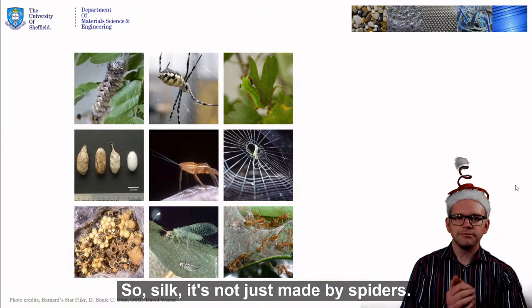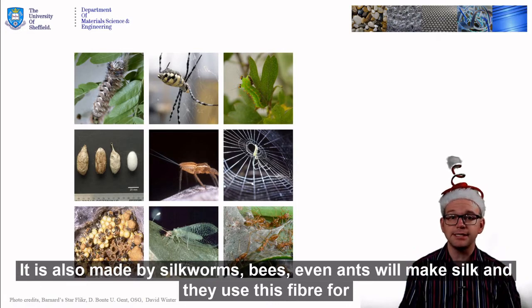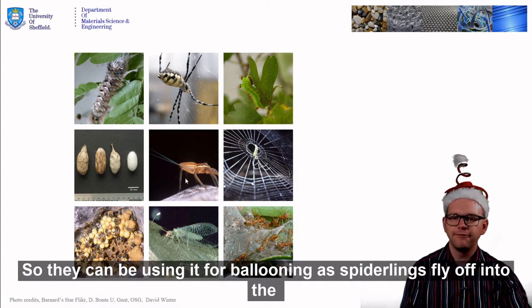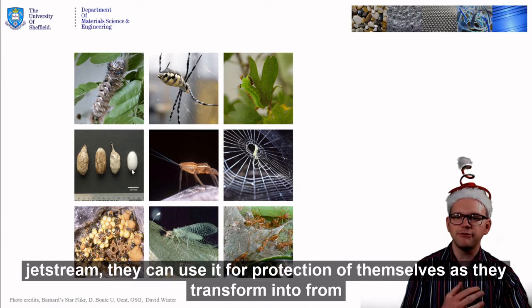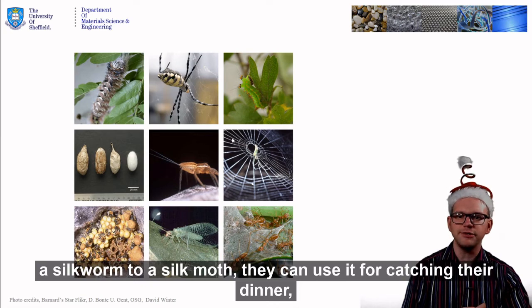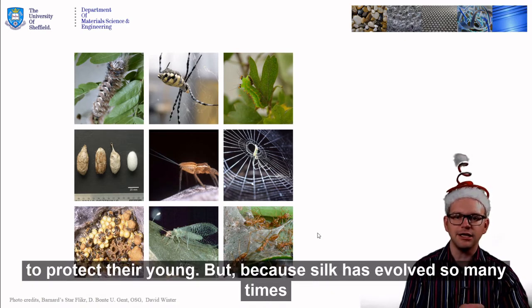Silk is not just made by spiders. It is also made by silkworms, bees, even ants will make silk. And they use this fibre for a range of different purposes outside of their body. They can be using it for ballooning as spiderlings fly off into the jet stream. They can use it for protection of themselves as they transform from a silkworm to a silk moth. They can use it for catching their dinner, spiders creating webs. Or they can be using it like bees to protect their young.